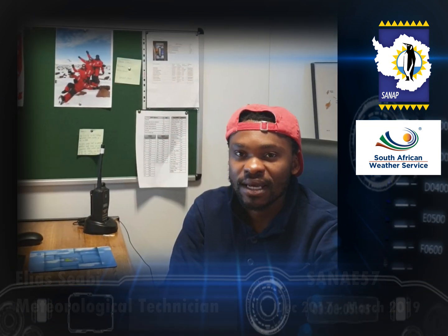I'm here at the South African Antarctic Research Base, part of the SANAE 58 overwintering team. I work as a senior meteorological technician on behalf of the South African Weather Service.